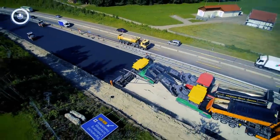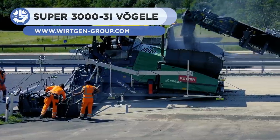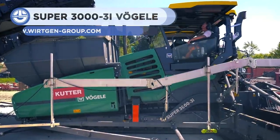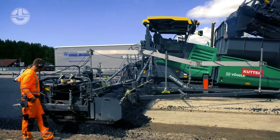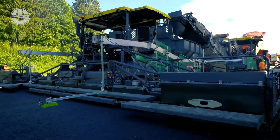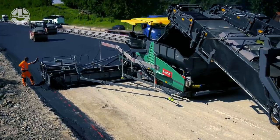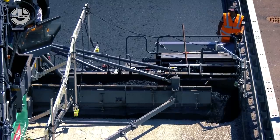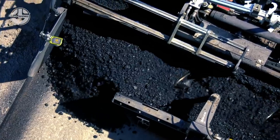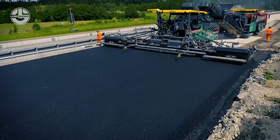The Super 3003i is a highly classed tracked paver, an absolute powerhouse and an all-rounder. It has a liquid-cooled 6-cylinder diesel engine with an output of 354 kW and a paving speed of 25 meters per minute. Its hopper capacity is 18.5 tons and has a width of 3.85 m. Its oscillating position means it can be adjusted in a forward direction by 80 or 160 mm.